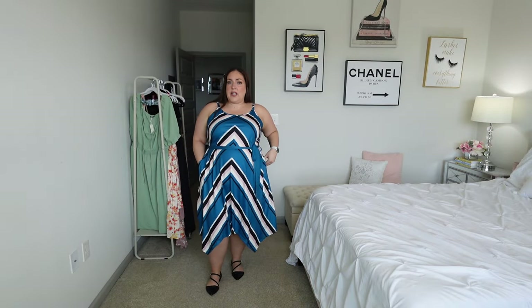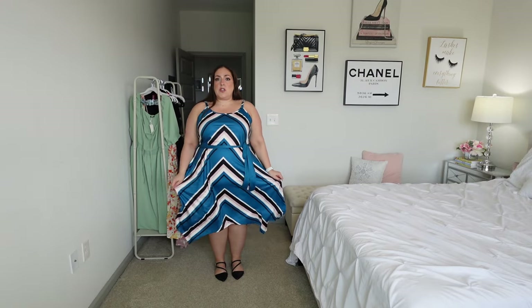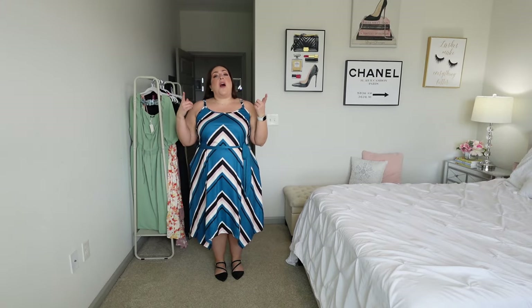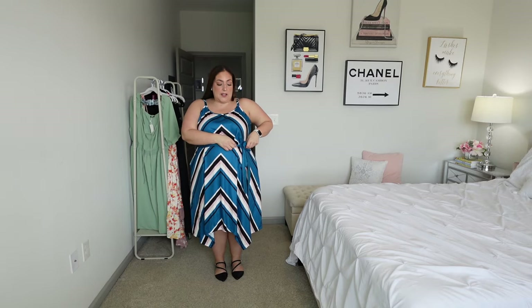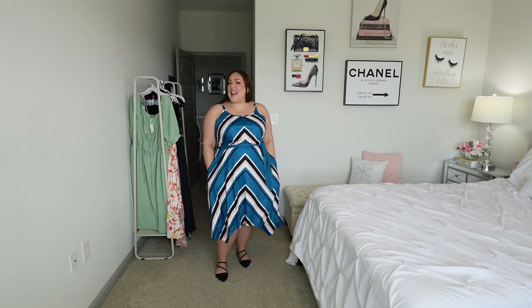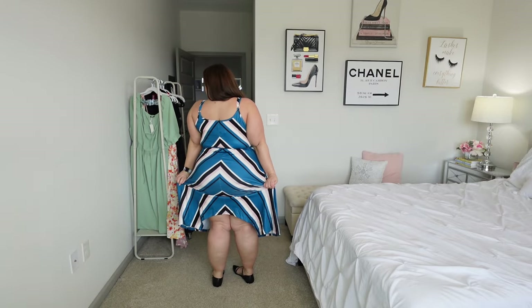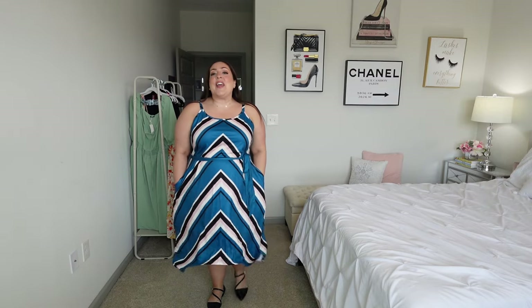Moving on to Bloom Chic. I really like this dress — I love the pattern, I also love the handkerchief style on the bottom. You have adjustable straps, plenty of room in the chest. This is a size 22/24 and I think it fits very well. You have pockets — y'all know I love pockets. Here is the back — this is very nice, very cute, perfect for the spring and summer coming up.